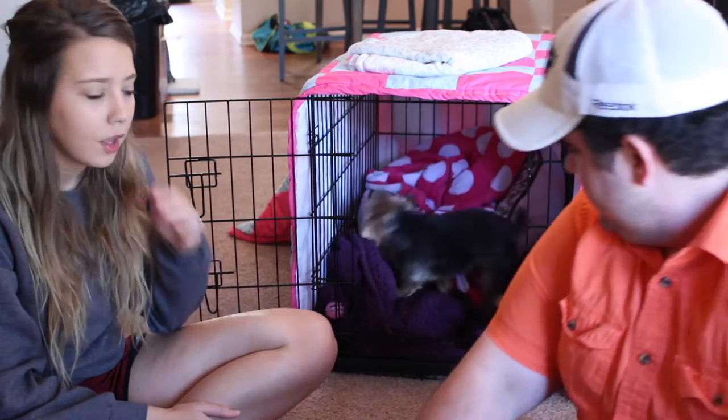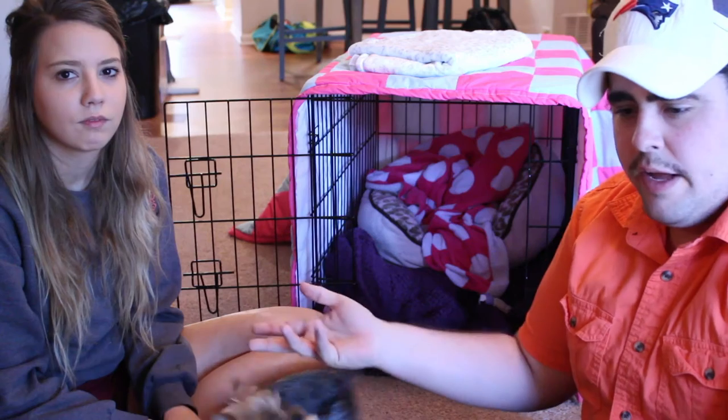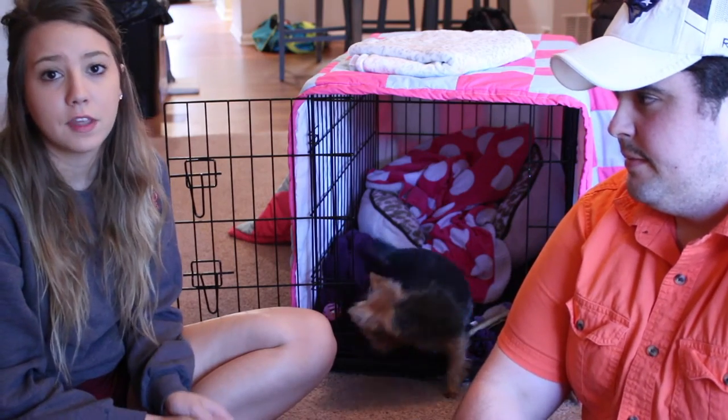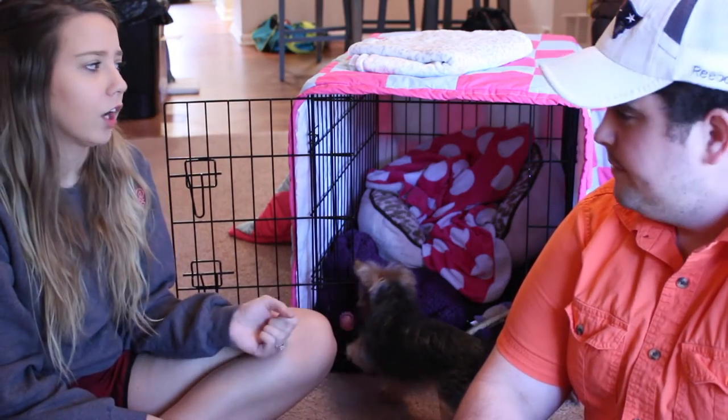Even though she has free rein of the house, this is her area. We read a lot that you shouldn't make the kennel a punishment — don't lock them up because they're being bad, don't scold them and send them to bed — because this needs to be her safe haven, a place she knows she can go to that's hers. So if she knows she's done something wrong and we get onto her, she immediately goes there. We've never told her 'go to your bed' or 'go to your kennel,' and we've never locked her up as punishment.